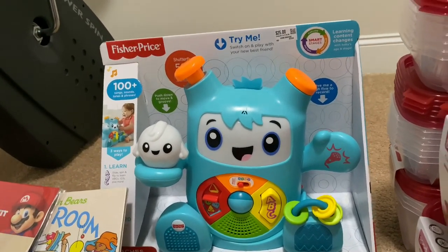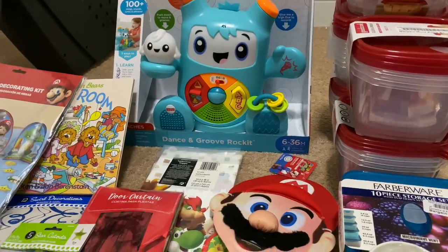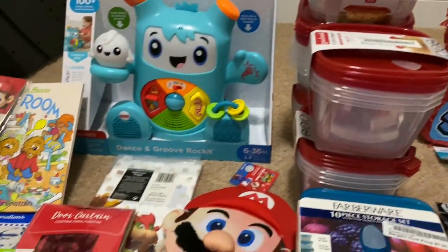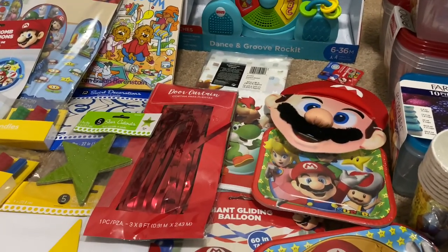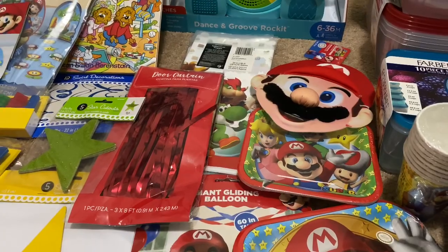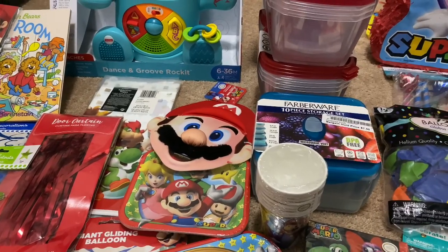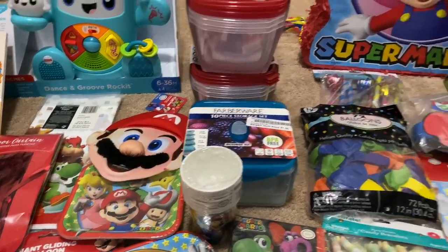If y'all want to see how I'm going to do his cake and decorate it, comment below and I'll try to do a video on that. So yeah, this is a kind of huge collective haul on his birthday theme items, and I'm looking forward to my grandson turning one year old. I'm sure I'll go back to the store again — all of these items were about $250. We try to stay on budget, but we'll see. Comment below if you want to see me pull the cake together, and thank you for supporting our channel as we are trying to grow. To all my new subscribers, thank you so much — until next time, bye y'all!